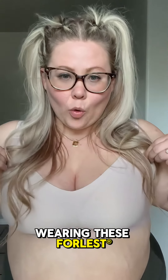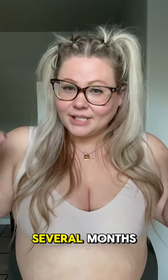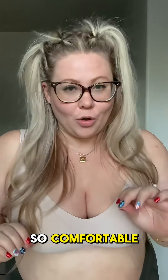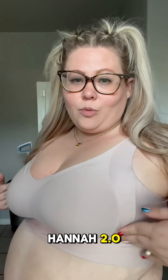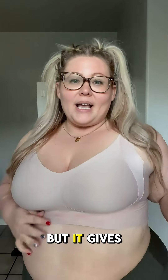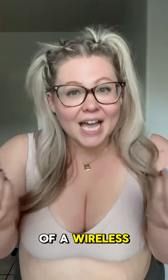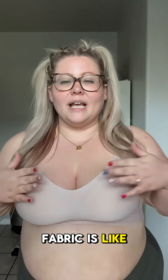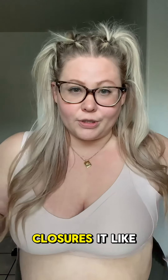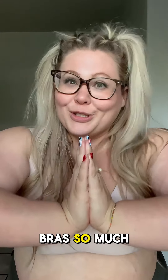I have been wearing these wireless bras for at least several months and they are truly amazing and so comfortable. This one especially is my favorite — it's called the Hanna 2.0. All of their bras are wireless but it gives me the lift of a wired bra with the comfort of a wireless bra. All of their fabric is butter soft, the softest bra fabric I have ever felt in my life. There are four hook closures, it's very secure. Truly, I love these bras so much.